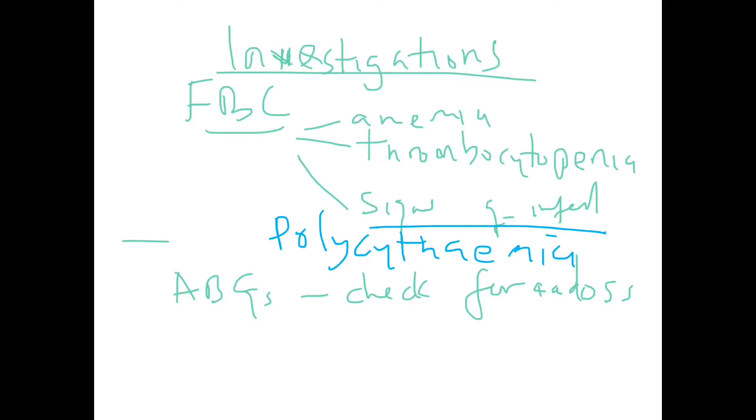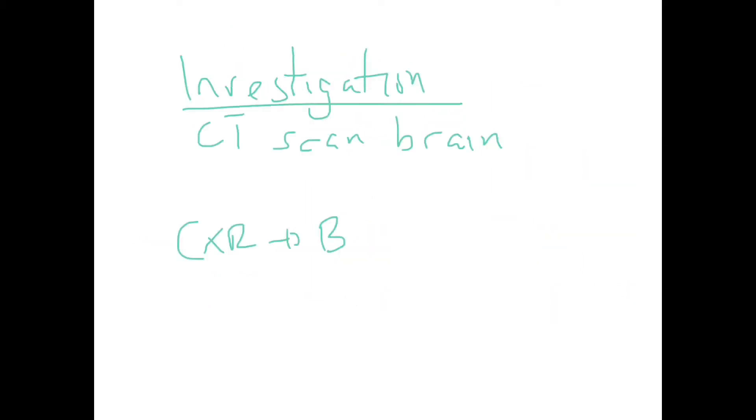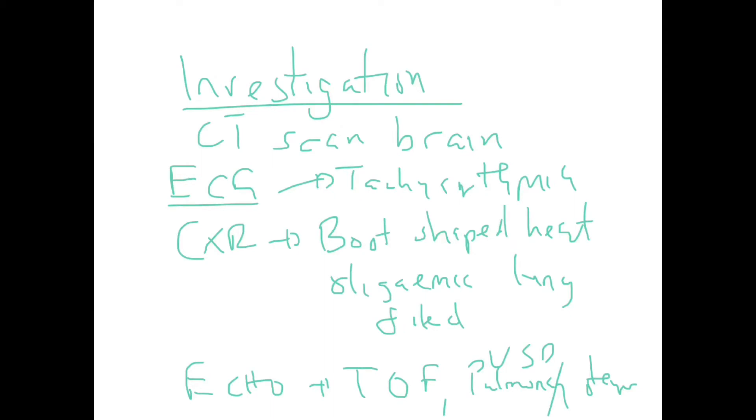Arterial blood gases should be done to check for acidosis. Post-spell, a brain scan should be performed. An ECG is done to check for arrhythmias and the typical ECG changes seen with hypercyanotic spell predisposing conditions.